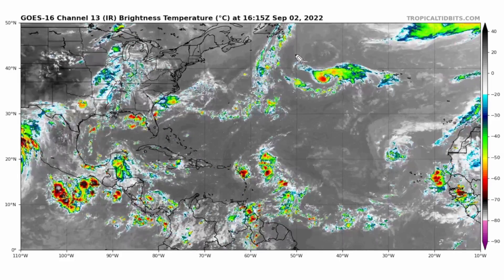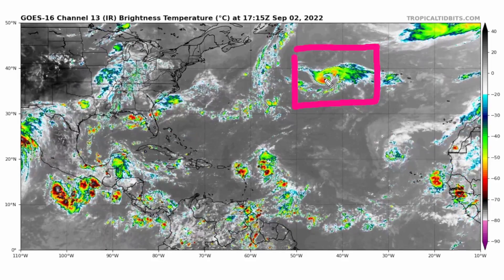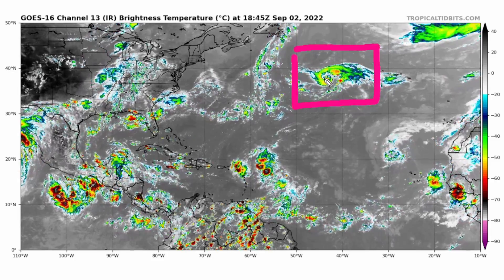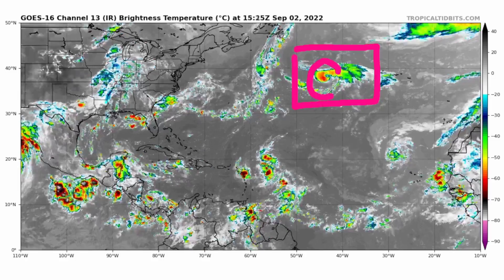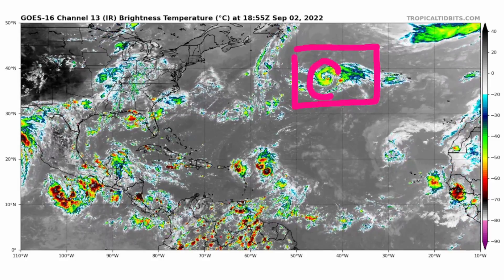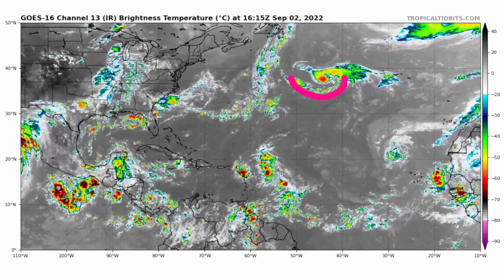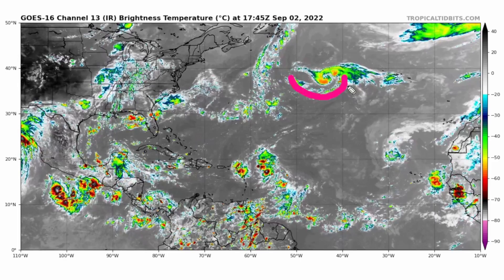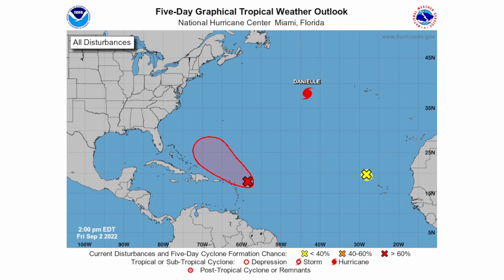We finally have Hurricane Danielle, our first hurricane of the season in the Atlantic. As you can see, we have some very good circulation. It is forecasted to become a Category 2 hurricane and then back down to a Category 1 shortly after. There's not much convection on the southeastern side, but look at that inflow going into the circulation — it's really wrapping up. We've almost seen an eye from satellite imagery and I wouldn't be surprised if we do see an eye this weekend.